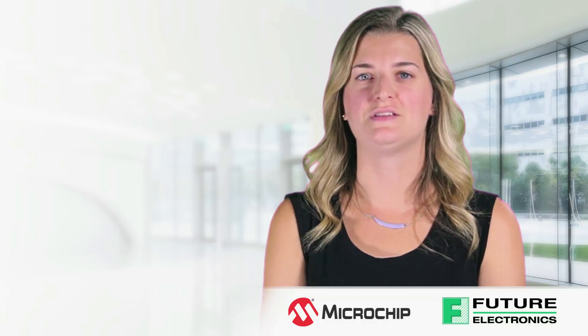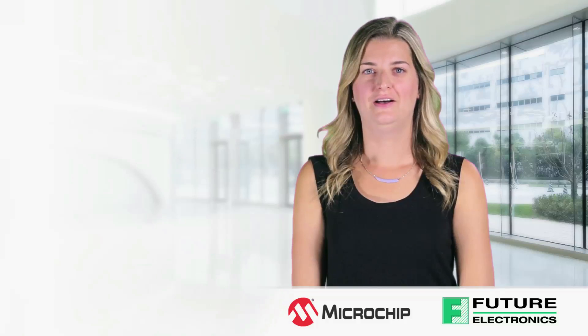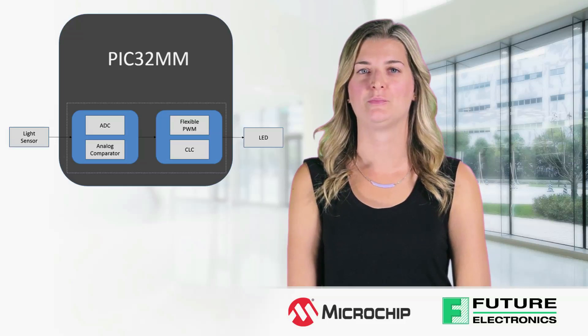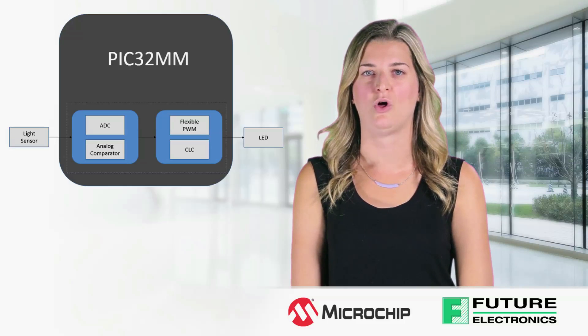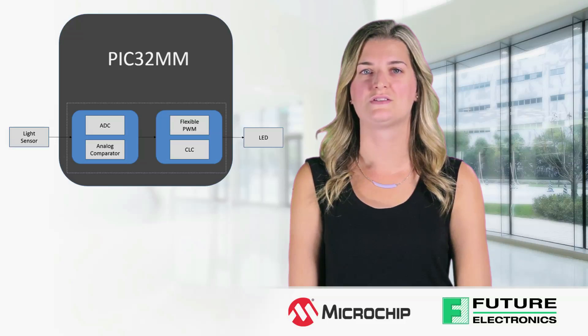We will now look at a design example using the PIC32MM peripherals to drive an LED. A simple application would be to implement a luminaire which turns on when it gets dark. A light sensor will provide an analog signal to the ADC and analog comparator block. Once a certain threshold is reached, a digital output will drive the configurable logic cells and the flexible PWM block, which will in turn drive the LED. All this can be done independently once the core initializes the threshold values in the peripherals. A developer can also use the UART peripherals to control the unit remotely.